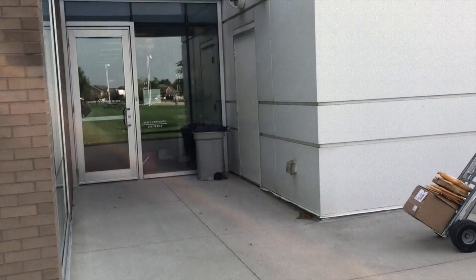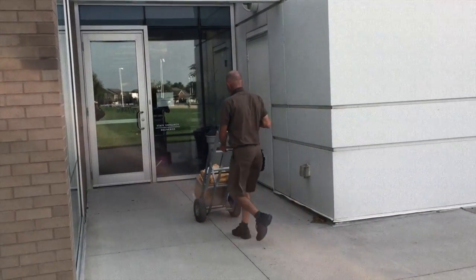Have you ever wondered how a library book gets to the library? Or what happens to it behind the scenes as library staff get it ready to be checked out?